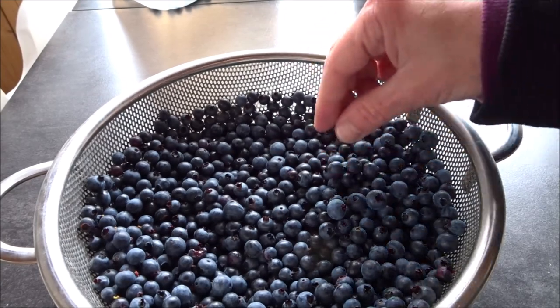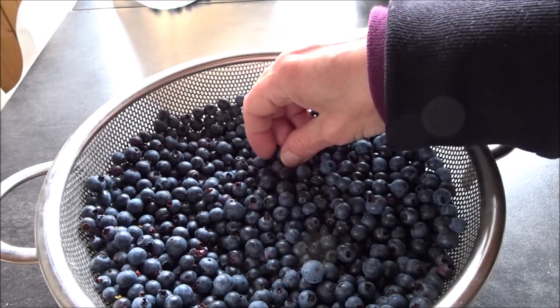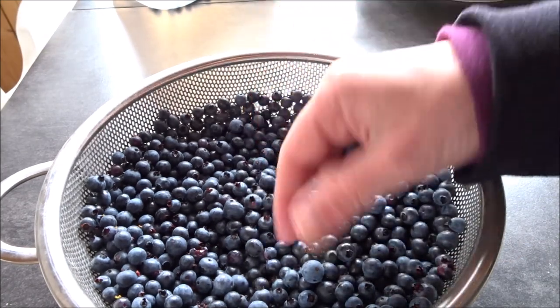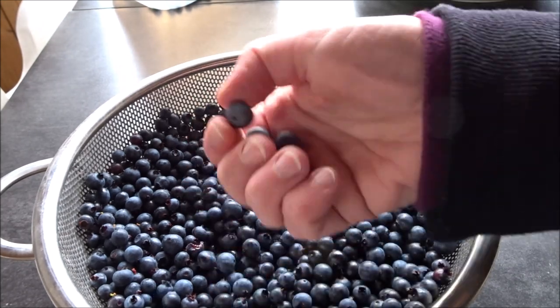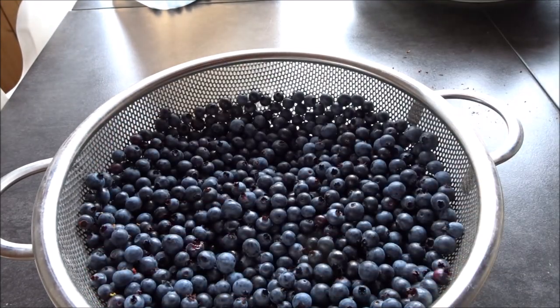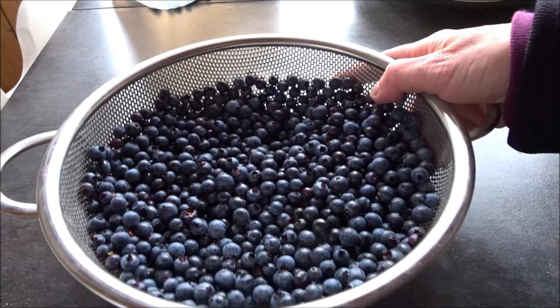I hope you enjoyed. I'll get back to cleaning up the rest of these berries and getting them ready for the freeze for the winter. And of course you've got to pick out the biggest ones and eat them right now. Fresh, wild, Newfoundland blueberries — there's nothing like it.